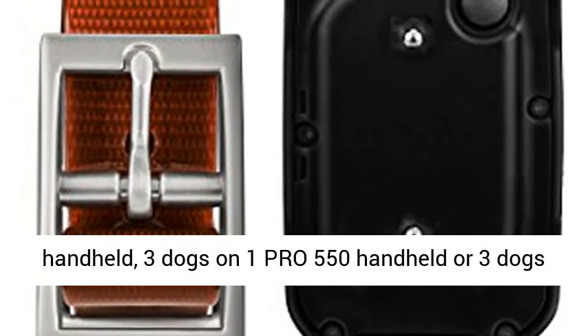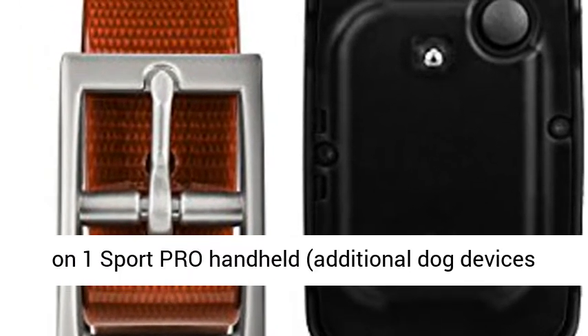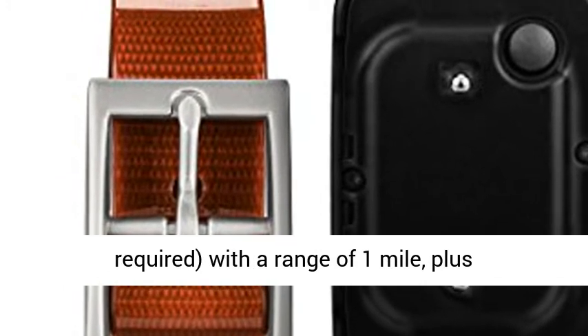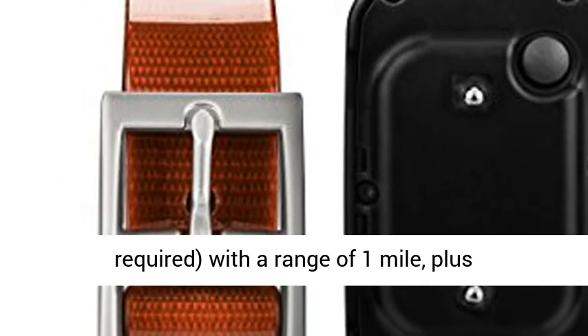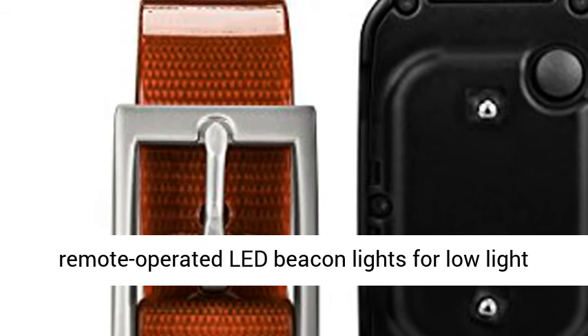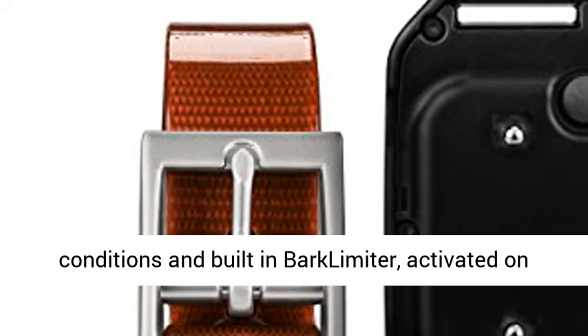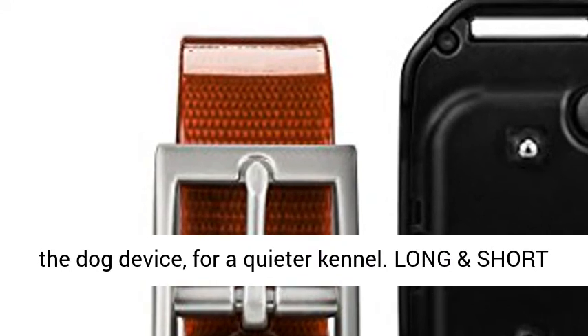Train up to 6 dogs on 1 Pro 70 handheld, 3 dogs on 1 Pro 550 handheld, or 3 dogs on 1 Sport Pro handheld — additional dog devices required — with a range of 1 mile, plus remote operated beacon lights for low light conditions and a built-in bark limiter, activated on the dog device.